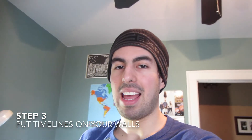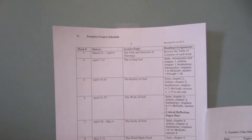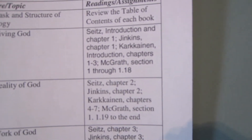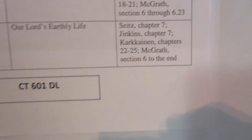Most syllabi have within them a little schedule of how the semester is going to be. I also print out the calendar portions and put them on my wall. Here are two classes right there — just the date, the topic, and what reading is due. Then you scroll down: paper due, scroll down, there'll be a test. That helps me visualize what I need to get done and how much time I have left to do it.